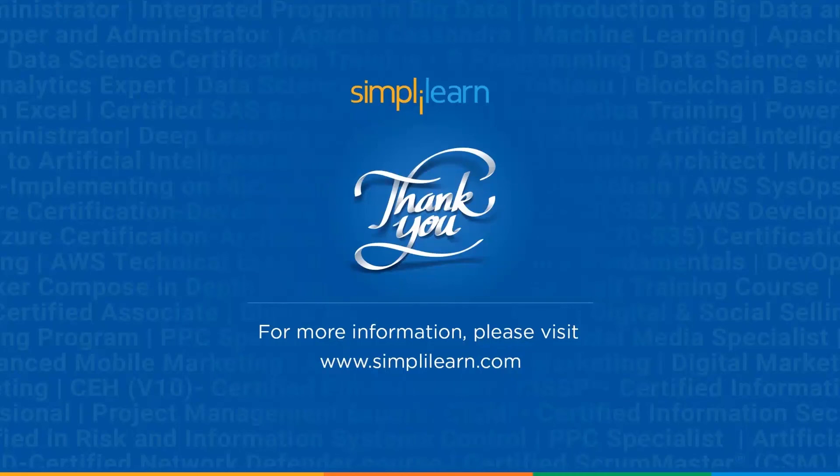With that, we have reached the end of this session on the data scientist roadmap for 2024. Should you need any assistance, PPT, or other resources used in this session, please let us know in the comment section below and our team of experts will be more than happy to help you as soon as possible. Until next time, thank you and keep learning. Stay tuned for more from Simply Learn.